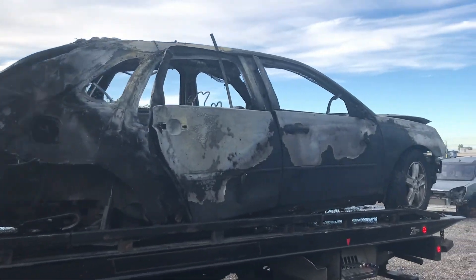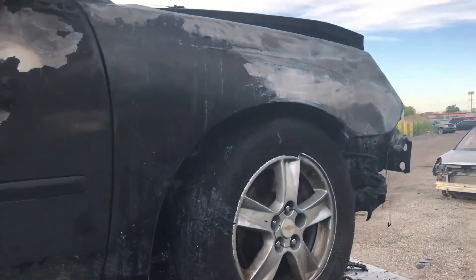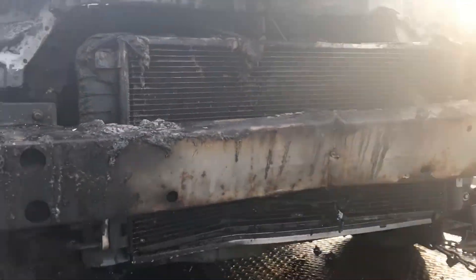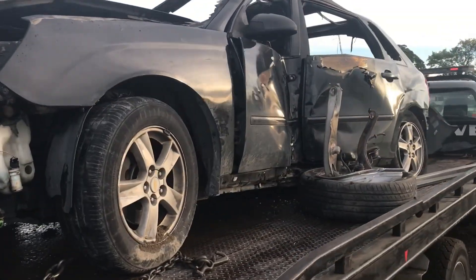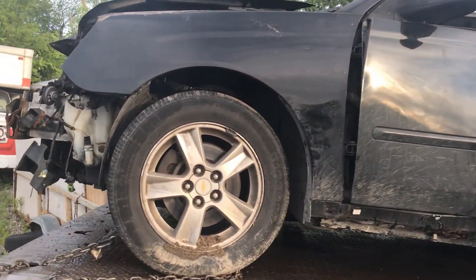There ain't a whole lot to say about this one, so please excuse the lack of comedy. This one took a hit and decided to burn up. Let's get her off the truck and I'll go over it.